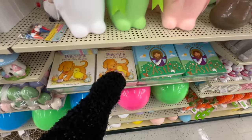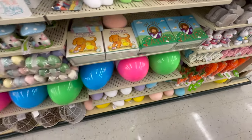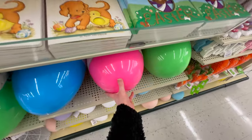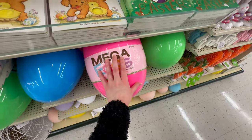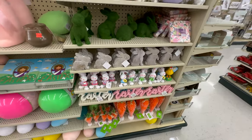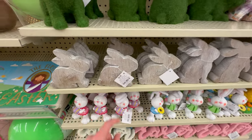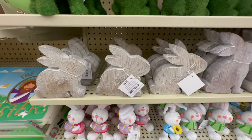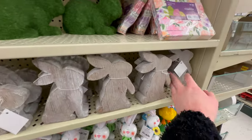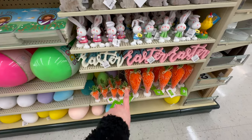One Easter book is $10.99 and another is $6.99. They have the gigantic plastic eggs again this year — those are $21.99, and they seem to be pretty popular. Over here are a couple of bunnies: grayish wood-tone bunnies for $4.99 each — I really like the texture on them.